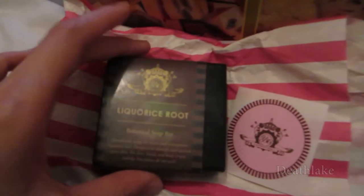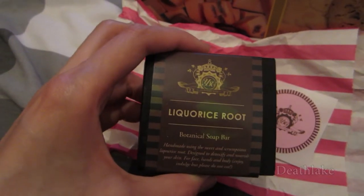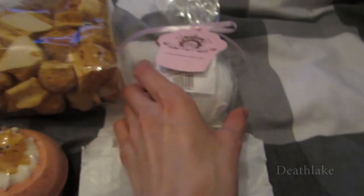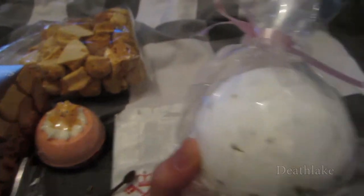This is the licorice root soap I've bought, and there's the free sticker that came with it.